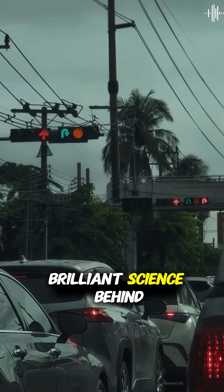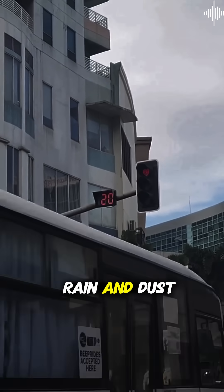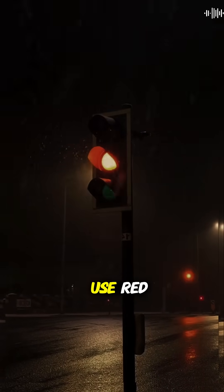Here's the brilliant science behind the choice: red light has the longest wavelength in the visible spectrum, which means it travels through fog, rain, and dust better than any other color. That's why stop signs, brake lights, and emergency vehicles all use red.